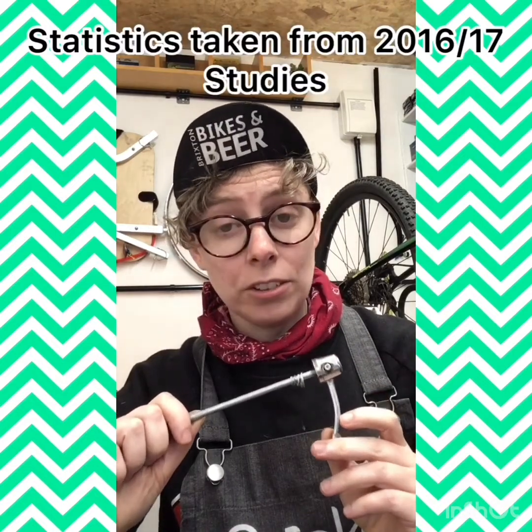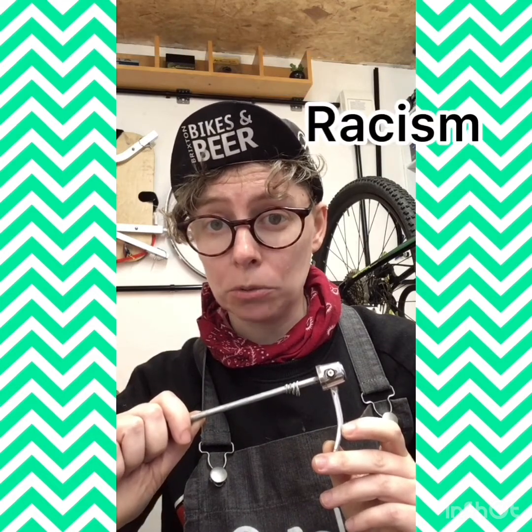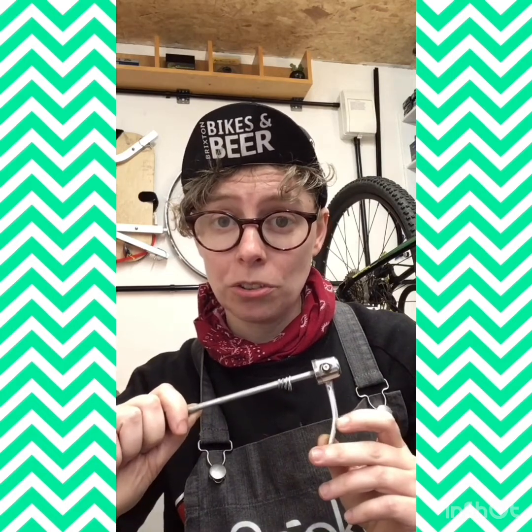Right now in Wales, nearly three-quarters of those who cycle on a regular basis are male. And while eight percent of white people cycle regularly, only between two and three percent of Black, Asian and minority ethnic people choose to do so.